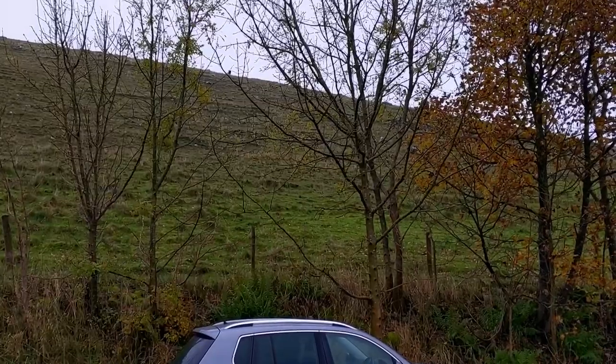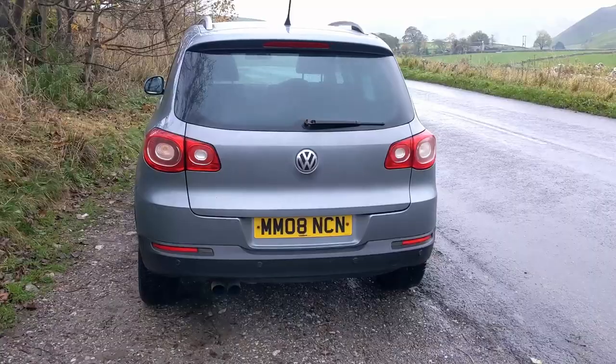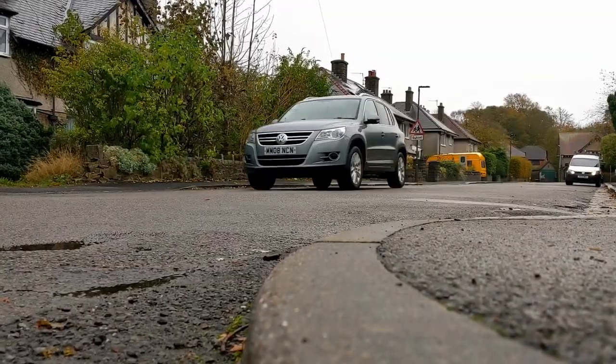A lot of SUVs are just front wheel drive and don't really have any all-weather capability. To give the Tiguan a little credit, when it came out it was only available as all-wheel drive - there were no two-wheel drive options. Later in its life they did introduce a two-wheel drive version, but most remained four-wheel drive. So it does have that feature you'd hope a car that looks like this would have - just a little bit more stability, certainly in winter.